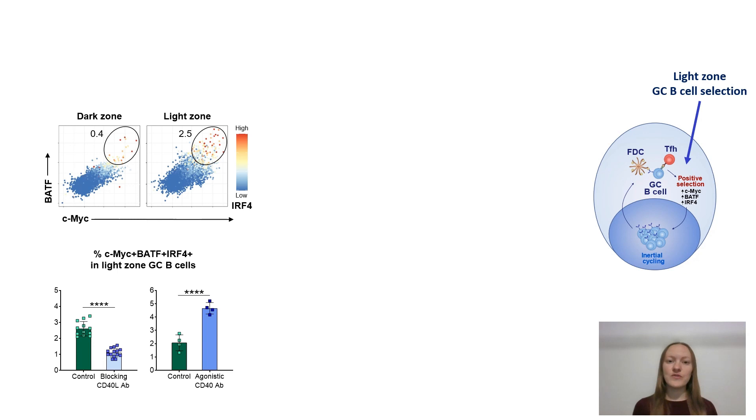We found that we could use flow cytometry to identify selected light zone germinal center B cells that co-expressed transcription factors CEMIC, BATF, and IRF4, and were controlled by TFH cell derived selection signals.